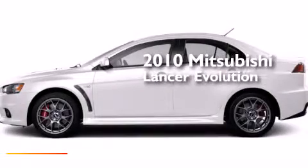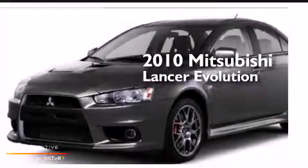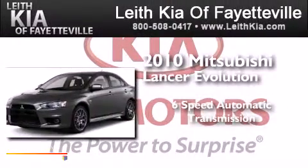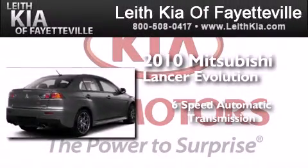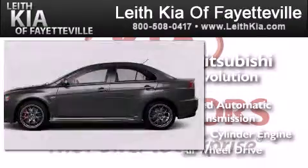This is a brand new 2010 Mitsubishi Lancer Evolution. This four-door sedan has a six-speed automatic transmission, an inline four-cylinder engine, and all-wheel drive.